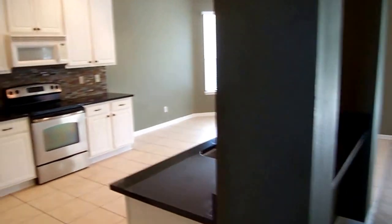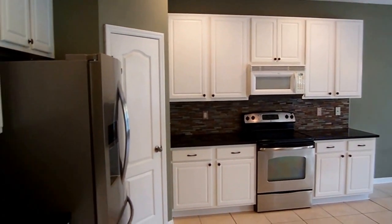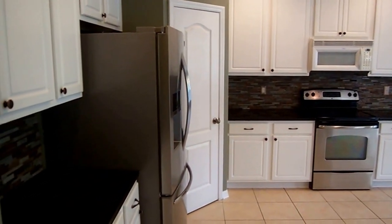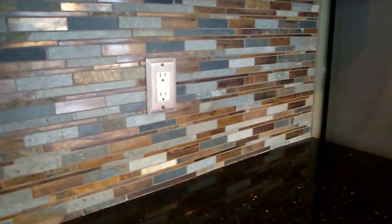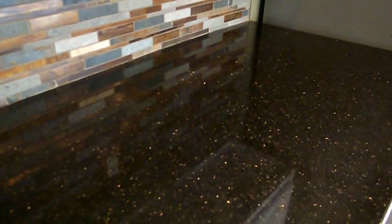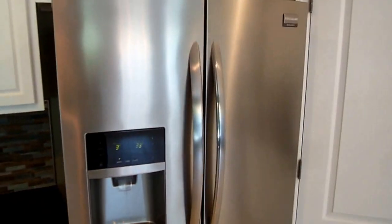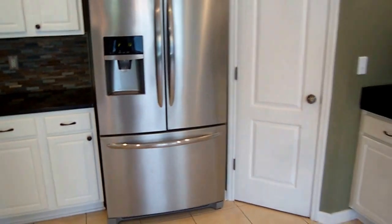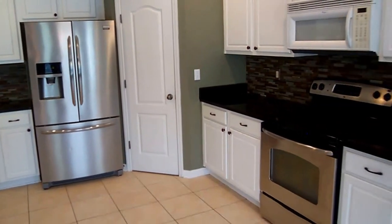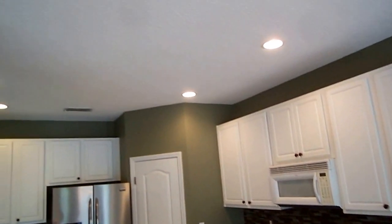As we come in, you're going to love this kitchen — this was all redone. It's a beautiful kitchen with granite, stainless steel appliances, and a beautiful backsplash. I'll give you a little close-up of the backsplash and the granite. This is a beautiful refrigerator that's going to be conveying with the property. Recessed lighting up above.